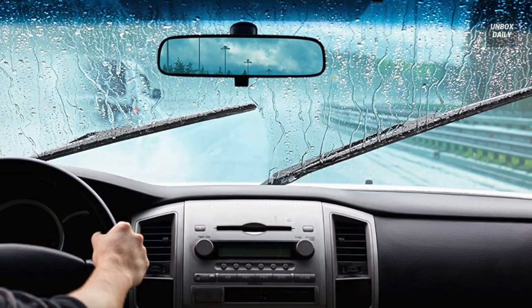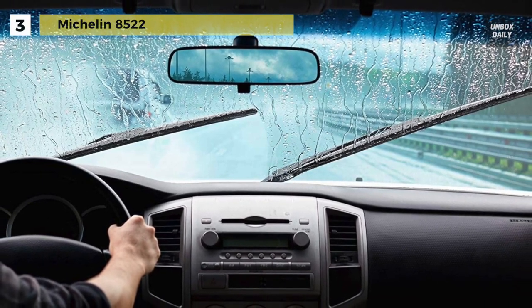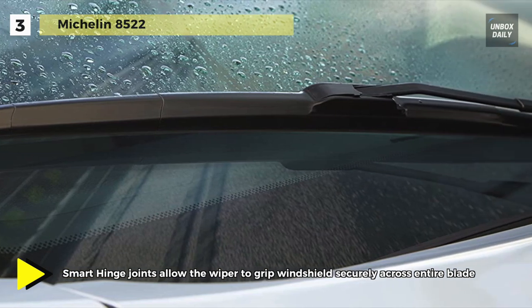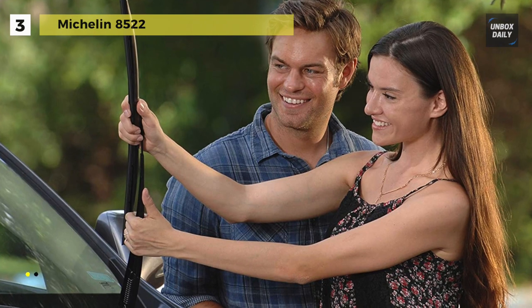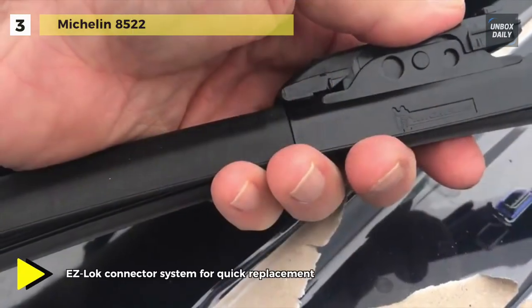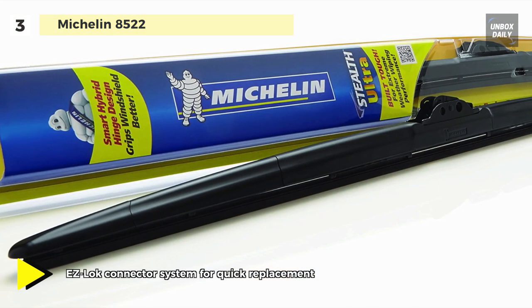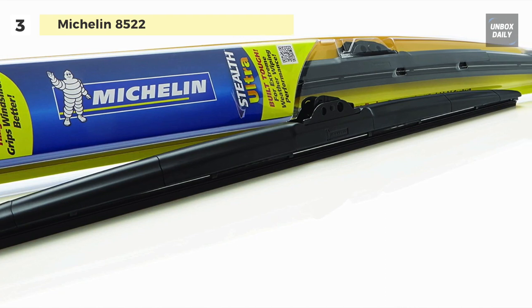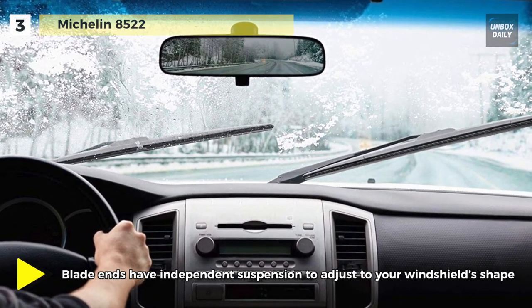The next product on the list is the Michelin 8522. Installation is a breeze with the Michelin Easy Lock Connector System, and it fits 98% of vehicles with included adapters. Engineered for durable wiping in extreme weather conditions, the wiper frame and suspension system are completely covered to protect the blades from clogging with ice and snow. Its hybrid design combines the windshield-hugging features of a conventional spring-loaded blade with the anti-snow buildup features of a beam blade for superior streak and noise-free wiping in rain, ice and snow.